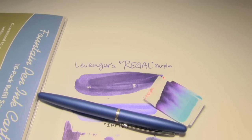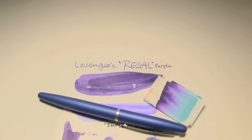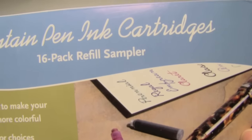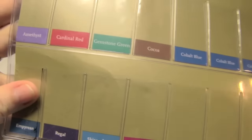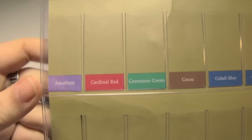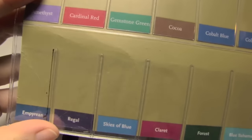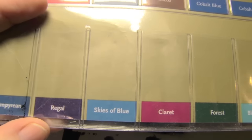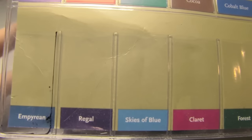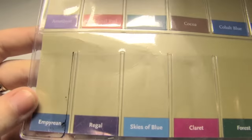Today's ink was provided by the wonderful Mysterious Penifactor — it's by Levengers, came in the sample set. The way this works is you get one cartridge, which is essentially half a milliliter of ink, of each of the inks, except for Cobalt and Raven Black. Today's ink is Regal, which is sort of their royal purple — a dark, rich purple with some hints of blue in it.